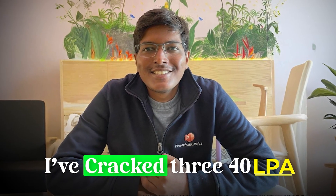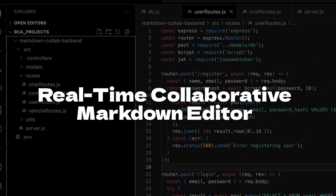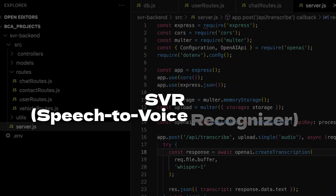I have cracked 340 LPA jobs, and in this video, if today I am starting coding, I will build these unique projects ordered from beginner to advanced to become a pro coder in just 3 months.